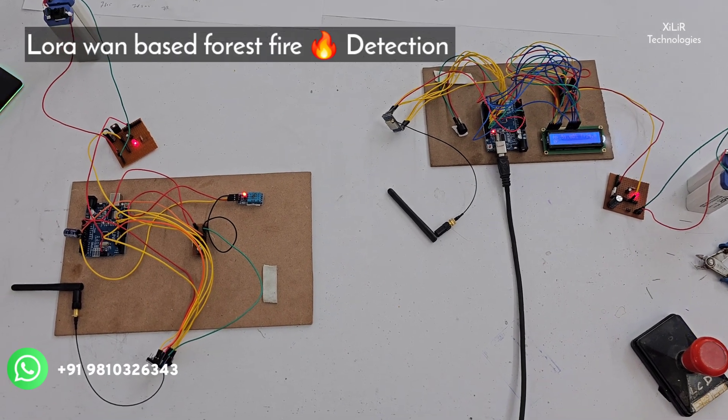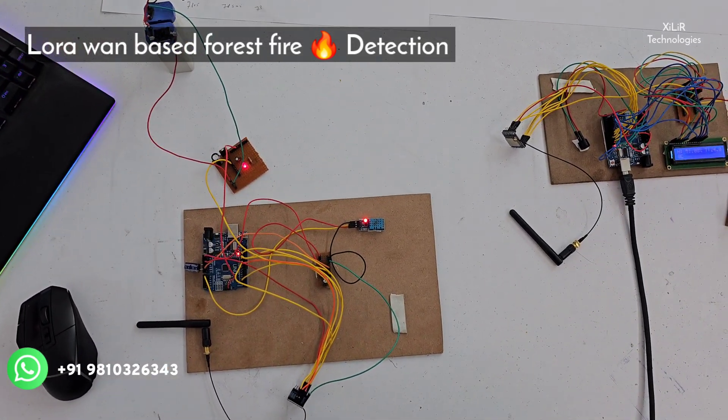Hi guys, this is our project named LoraVan based forest fire detection system.